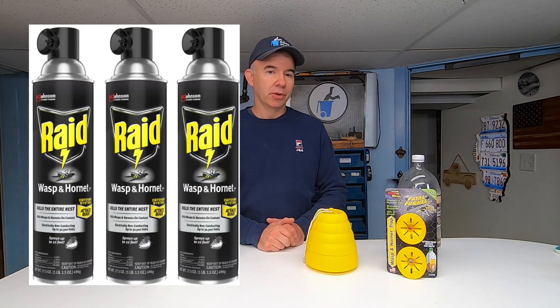First, we tried these spray cans of wasp killer. They were only effective when they made direct contact with the wasps. Three cans later, the problem was still there.